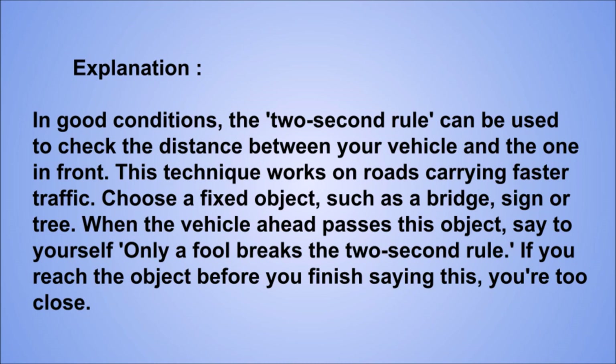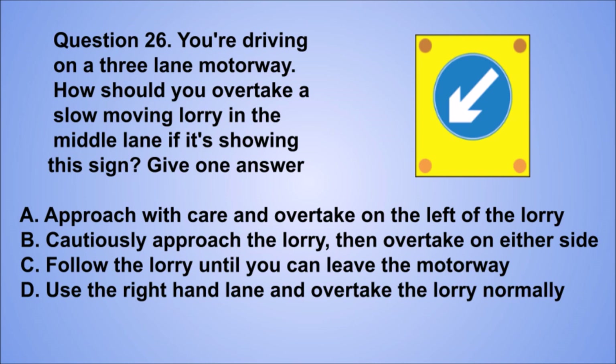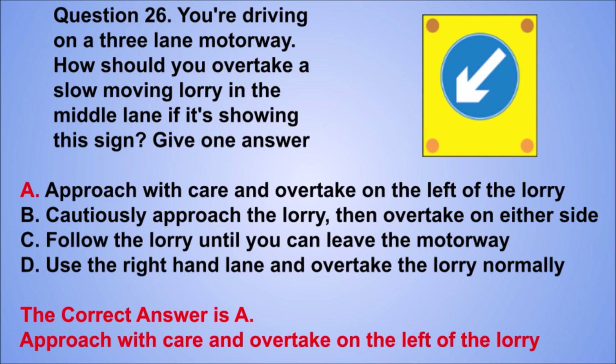Question 26. You're driving on a three-lane motorway. How should you overtake a slow-moving lorry in the middle lane if it's showing this sign? Give one answer. A. Approach with care and overtake on the left of the lorry. B. Cautiously approach the lorry, then overtake on either side. C. Follow the lorry until you can leave the motorway. D. Use the right-hand lane and overtake the lorry normally. The correct answer is A, approach with care and overtake on the left of the lorry.